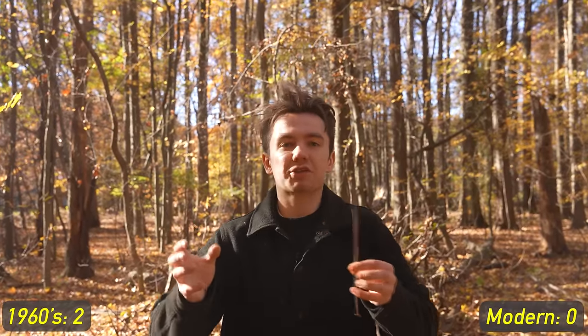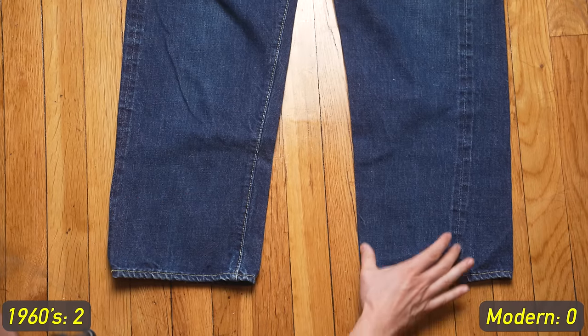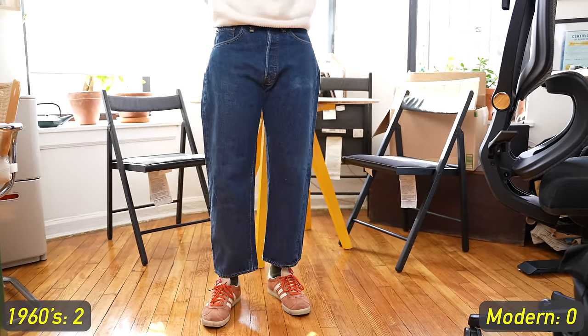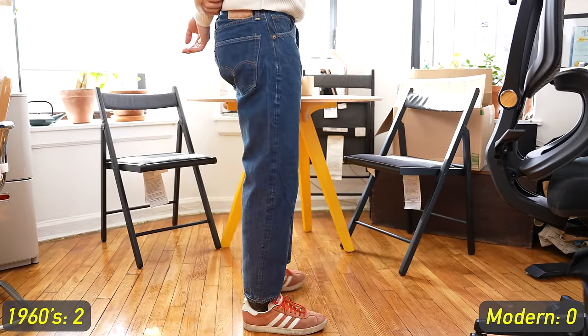All three of these jeans are unsanforized — that means they were not treated for shrinkage at all, and will shrink up to 10% when you wash them for the first time. You'll notice the leg twist on the vintage Levi's is insane — the leg has almost completely rolled over to the other end — which does not happen with LVCs. You can get some leg twist but it's moderate, and it barely happens at all with modern Levi's.